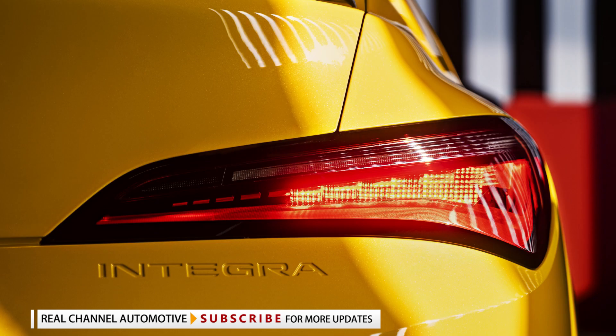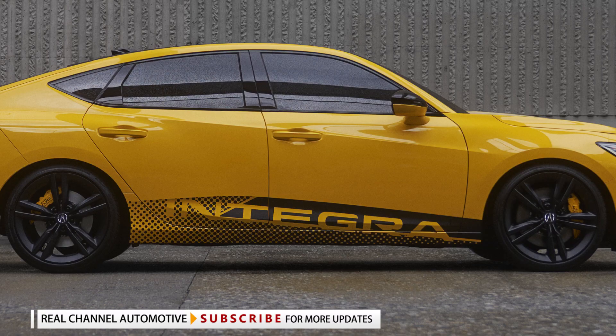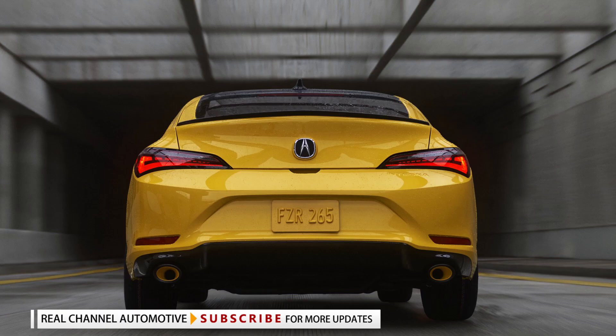A number of Berlina black accents are also found across the exterior, including the roof, decklid spoiler, wing mirror caps, rear diffuser, and front grille. Found at the rear of the Integra prototype is a sloping roofline and sharp taillights.